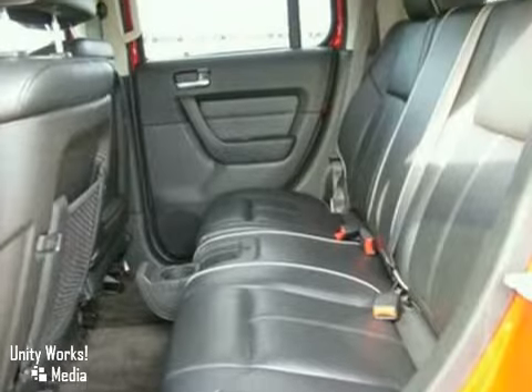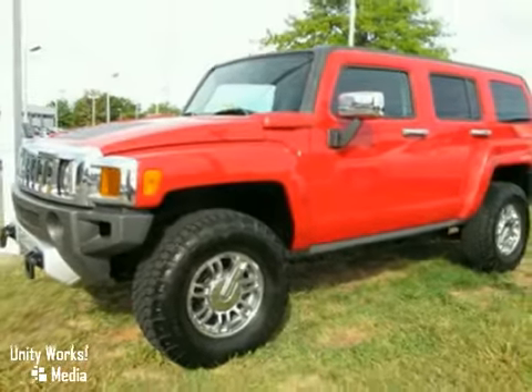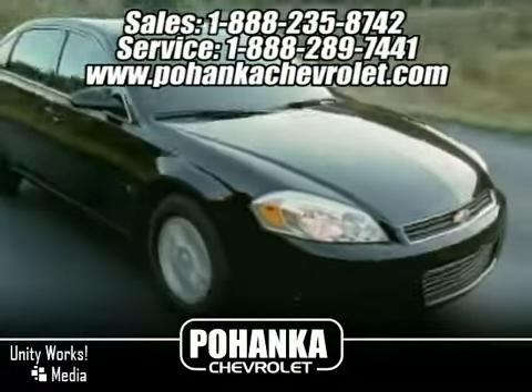The H3 reigns supreme with unsurpassed performance, versatility, and comfort. Great service, great selection, and low prices.